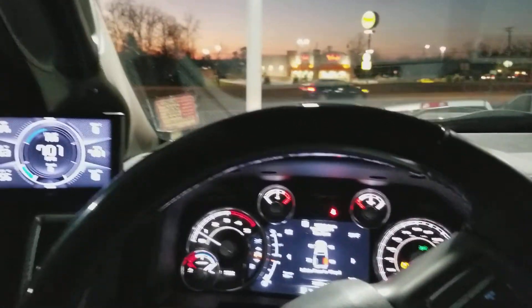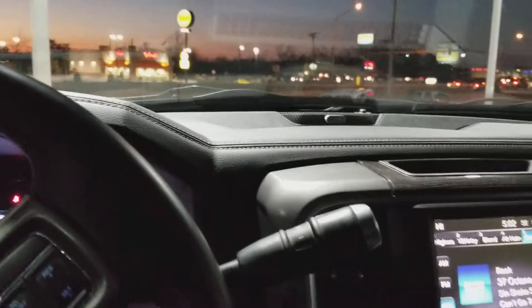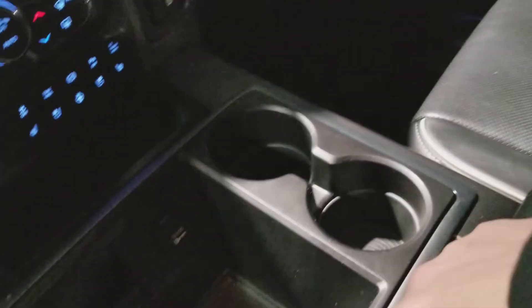Tinted windows — I'm fairly certain this is twenty percent, don't know what's legal in your state. That's your center storage — SD, USB, and auxiliary input in there as well as another cigarette charger. Your storage in the middle as well.